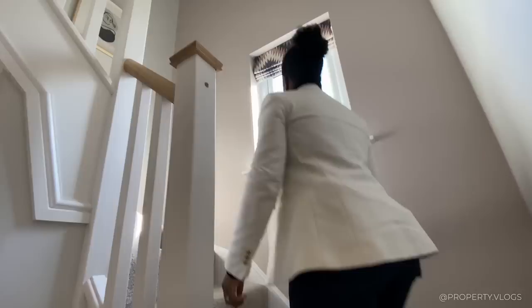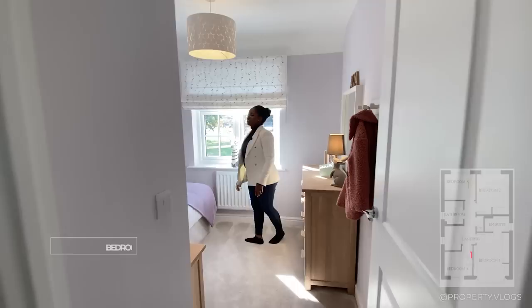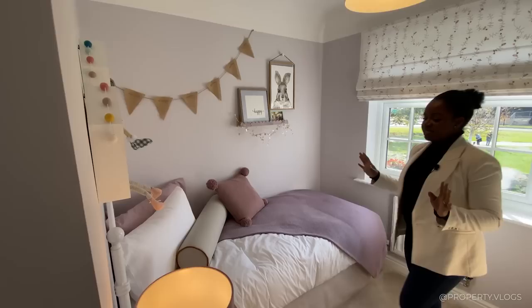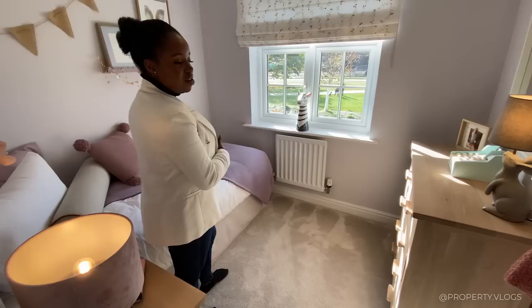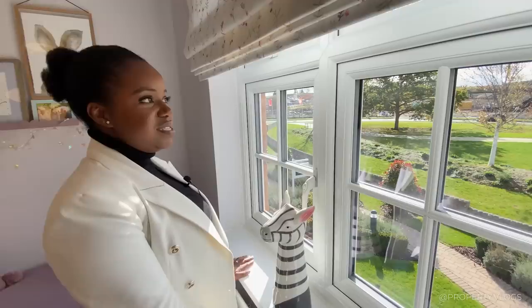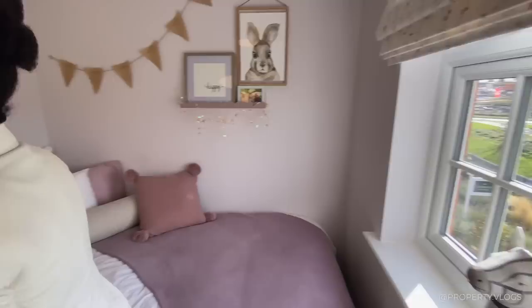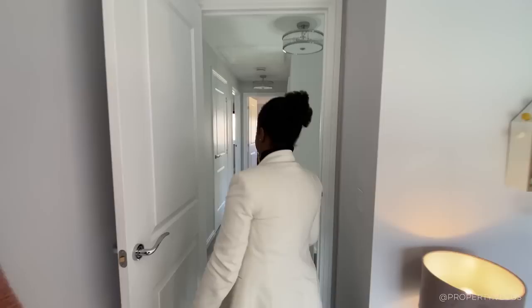Up to the first floor now. The first room is a single bedroom, beautifully staged in a little girl's room style. The single bed is pushed against the wall with enough space for a bedside table. There's a fantastic outlook facing the front of the property — you can see the landscaping and the rest of the development. There are two openable windows, which is great, and there's space for a dresser or full wardrobe in the corner. It ticks all the boxes: single bed, bedside table, wardrobe, and still space.